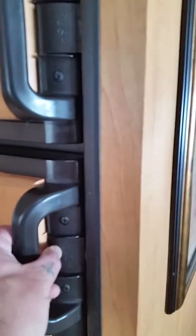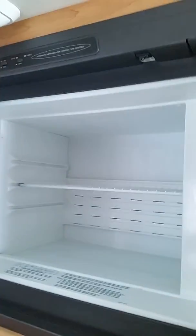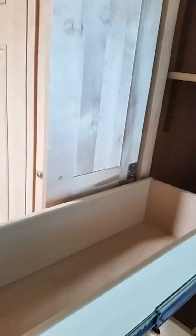The refrigerator is here and then you've got a freezer. There's storage like a pantry — these come out really nicely for putting food and canned goods in.